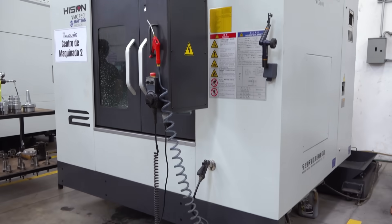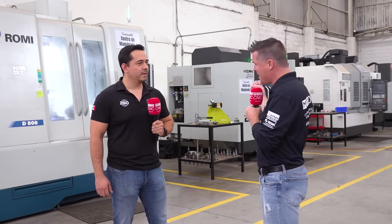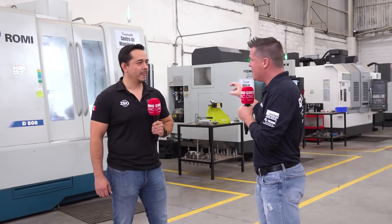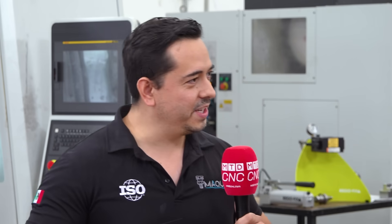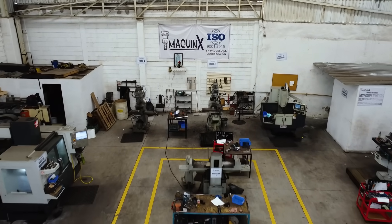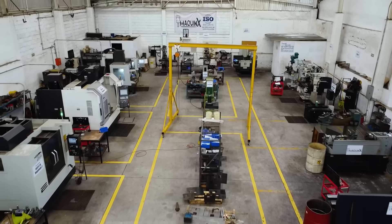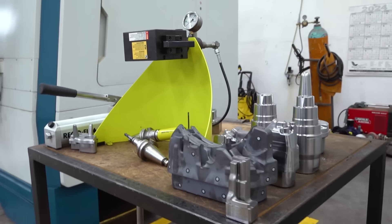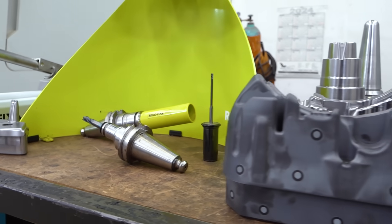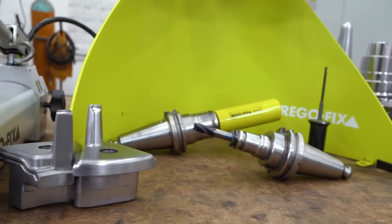You have a bunch of different machines which vary in their overall quality and capability. But I would make the argument, Carlos, that the RegoFix Power Grip makes them a bit more equal when it comes to the overall output of quality at the end of the day. That's true, because we have different machines — each machine has their own capabilities and characteristics. But we start increasing the tolerances they can achieve. RegoFix is helping us because of the holding and the runout of the tool — it's getting better. You can have more consistent and more accurate results.